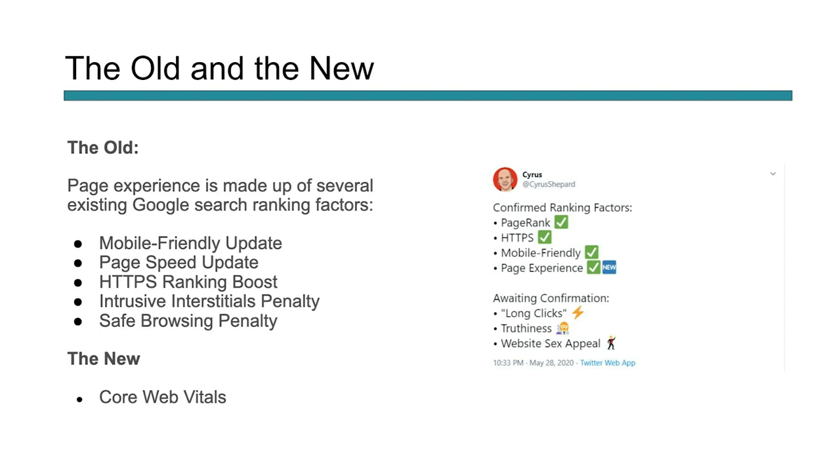If we look back at past page experience signals and how those are incorporated, we can kind of see how this all stacks together. We've got things like mobile friendly, page speed, HTTPS, safe browsing — these are all about making a web page quality in Google's sense, but really for the user, a good experience without anything intrusive popping up and messing with the experience of the website. But now they're looking at core web vitals, which is going to wrap in a whole new level of page experience.